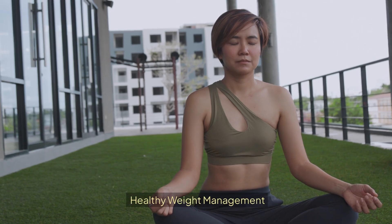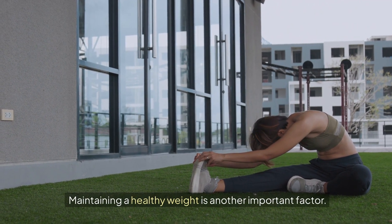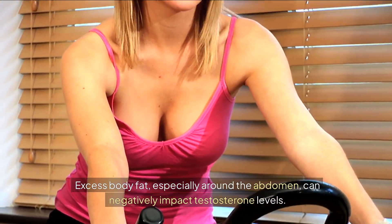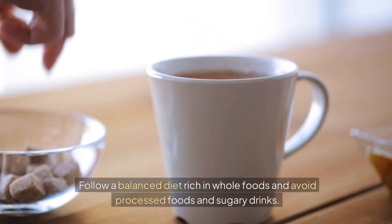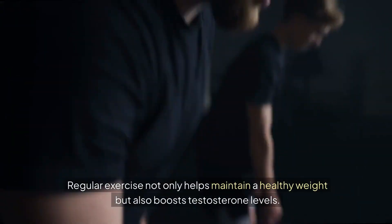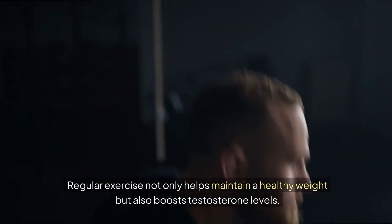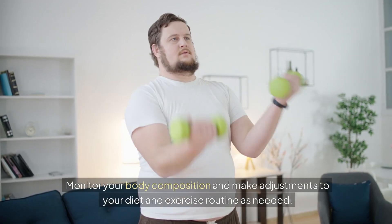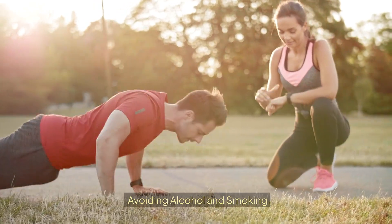Maintaining a healthy weight is another important factor. Excess body fat, especially around the abdomen, can negatively impact testosterone levels. Follow a balanced diet rich in whole foods and avoid processed foods and sugary drinks. Regular exercise not only helps maintain a healthy weight but also boosts testosterone levels. Monitor your body composition and make adjustments to your diet and exercise routine as needed.